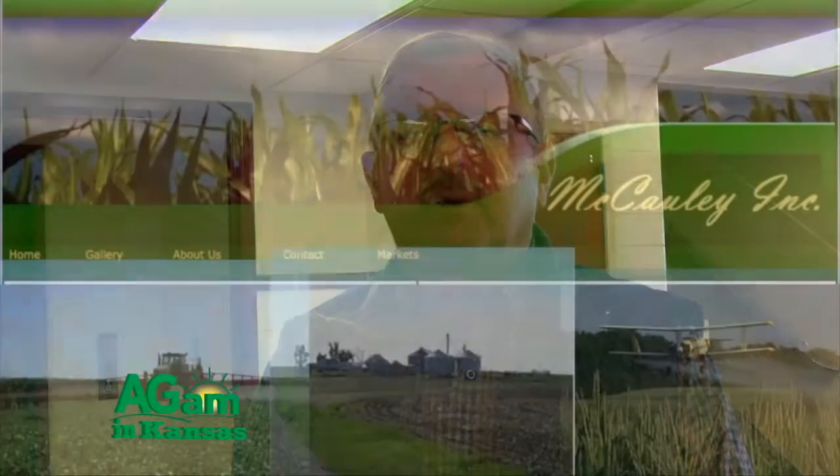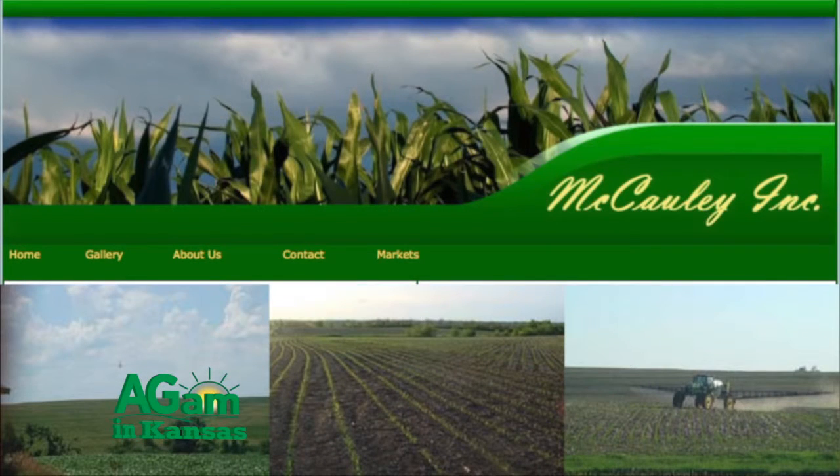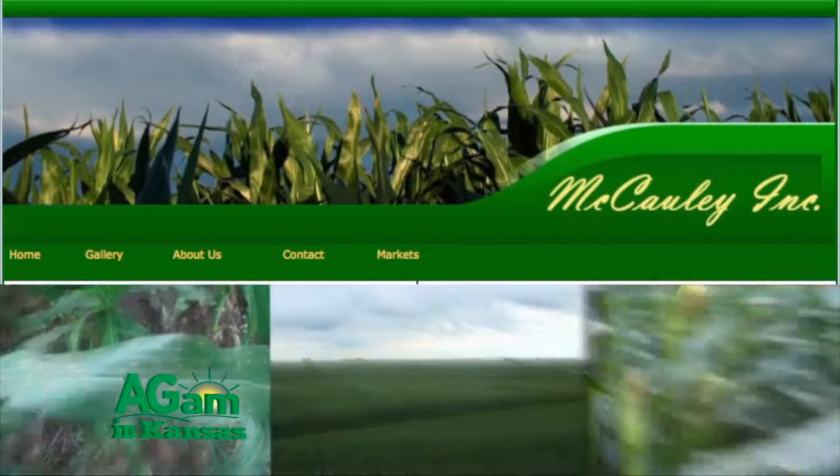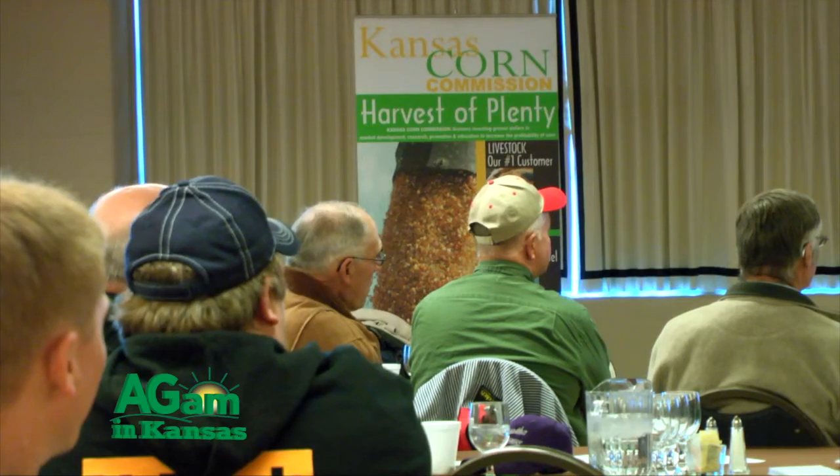I'm Ken McCauley, farmer from White Cloud, Kansas, and a member of the Kansas Corn Commission. I farm with my son and my wife in White Cloud — we raise corn and soybeans, all no-till. We try to do more corn than soybeans depending on what the market asks. We've been as high as 80 percent corn, but we're currently just a little over 50 percent corn right now.